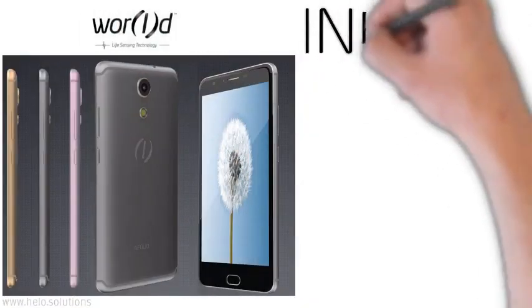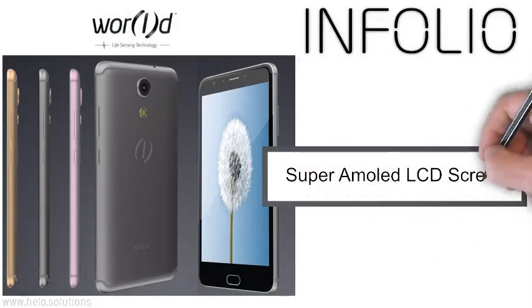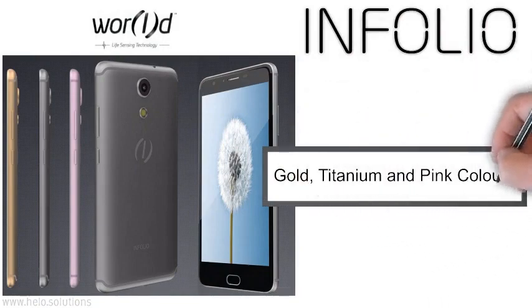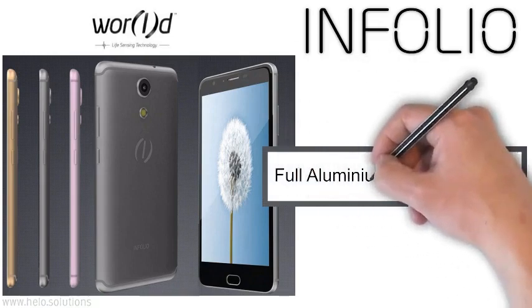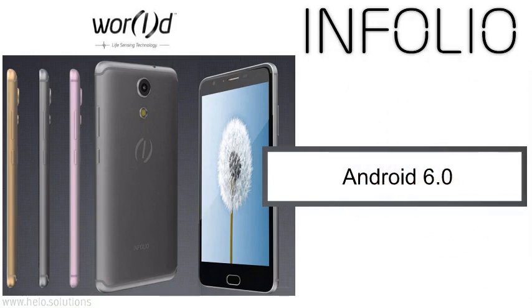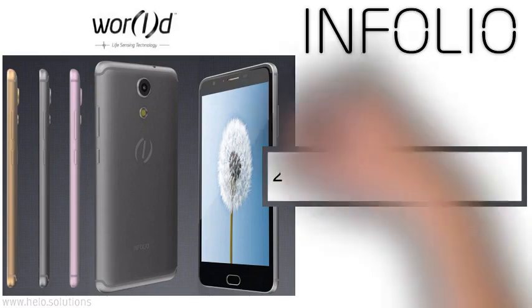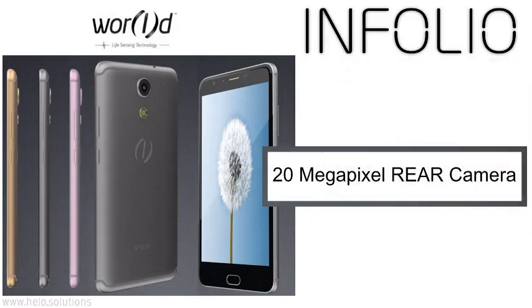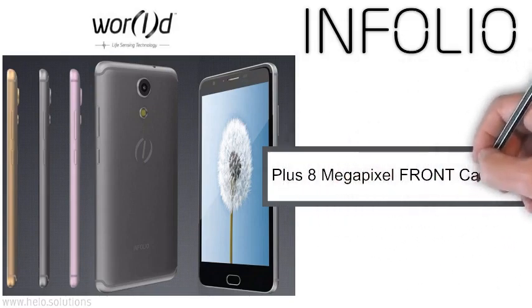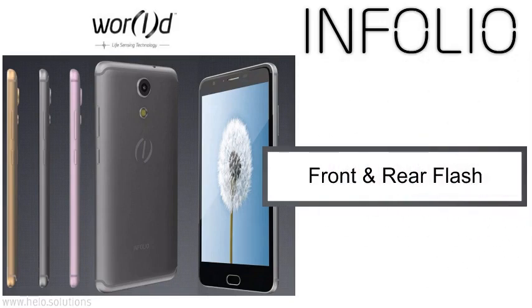The Infolio smartphone comes with a 5.5-inch widescreen super-LCD display, and you can choose from gold, titanium, or pink colour. It has a full aluminium, ultra-thin body with a fingerprint sensor. It's Android 6.0, and it has a huge 64GB of storage. Infolio has a 20-megapixel rear camera, plus an 8-megapixel front camera, and it has both front and rear flash. It's absolutely fabulous.